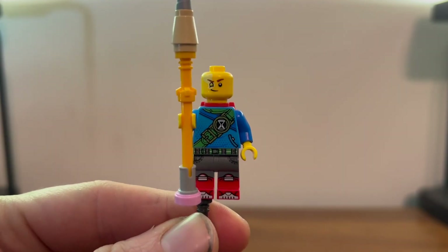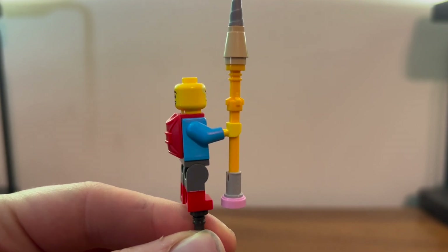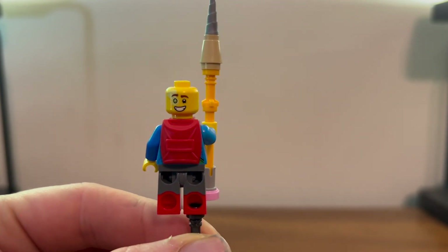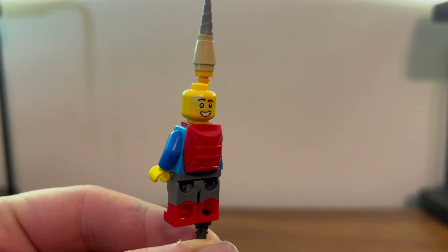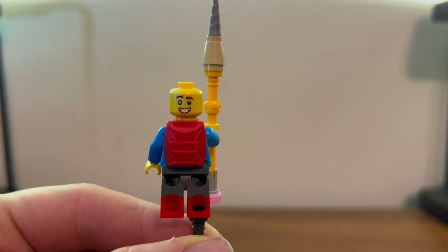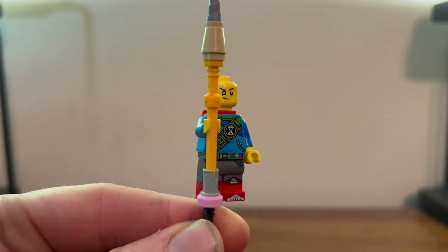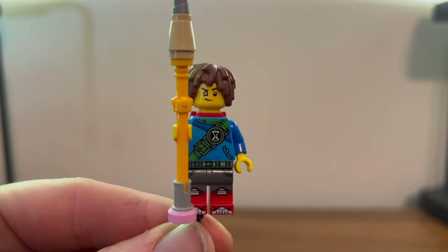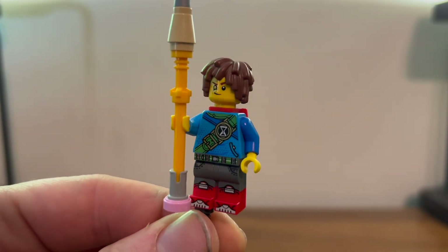Here we have Matteo. Looking pretty nice as always. Comes with this standard pencil and also this very nice backpack. He has this smiling face and this smirky face, and also comes with his standard Matteo hairpiece.